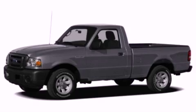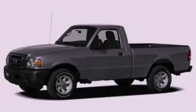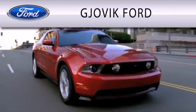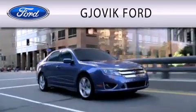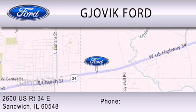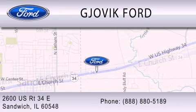This vehicle is sure to sell fast. Call and arrange your test drive today. Gjovik Ford is dedicated to doing everything possible to ensure that the experience you have selecting your next vehicle is as pleasant as possible. We are located at 2600 U.S. Route 34 East in Sandwich.